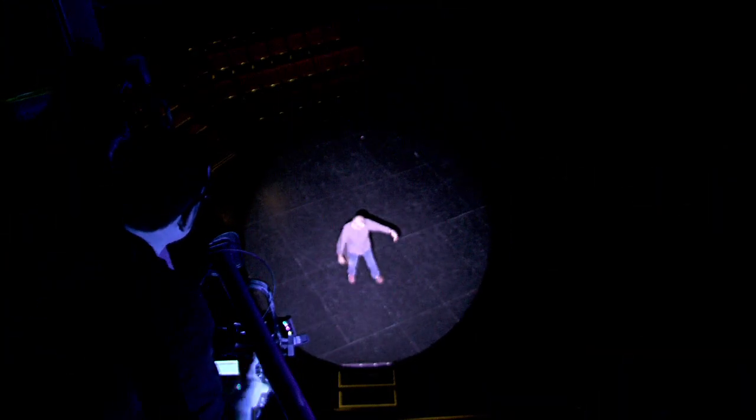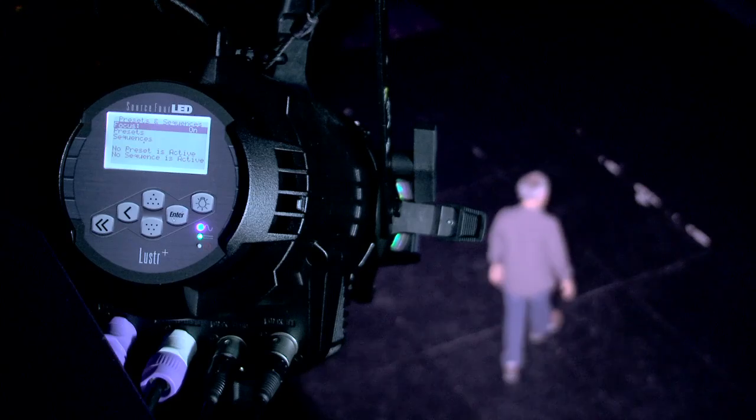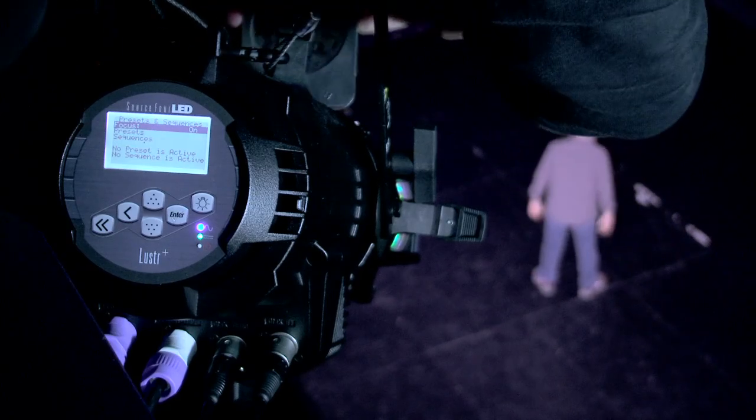And as you might expect, this light also works like a SourceFour, with sharp shutter cuts, a rotating front barrel, and superb template projection in hard focus as well as soft focus.